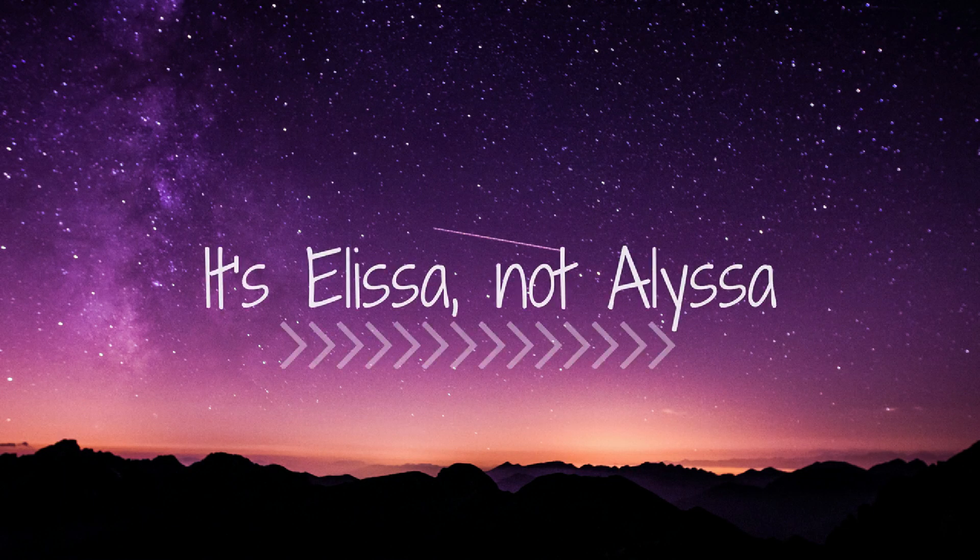Hey guys, it's Elisa, not Alyssa, and today I'm going to be teaching you how to sound less Italian and more like a native speaker. I wanted to start by saying that there's absolutely nothing wrong with keeping your Italian accent, but if you want to improve and sound more like a native speaker, then this video could be helpful for you.